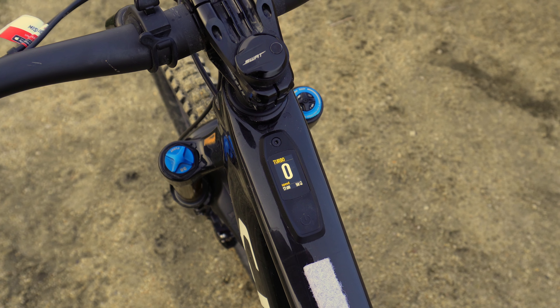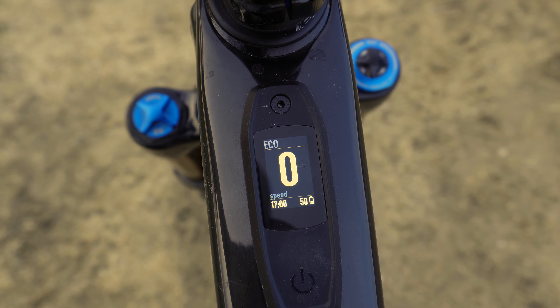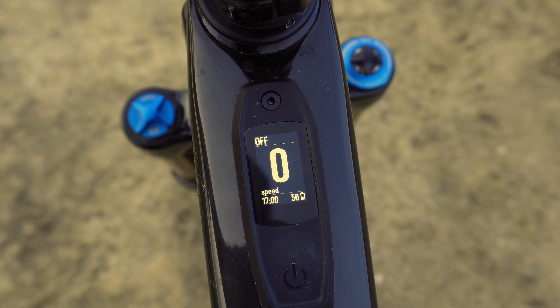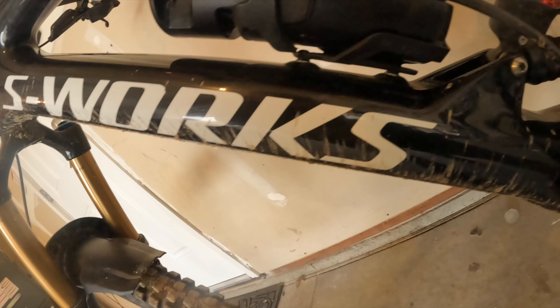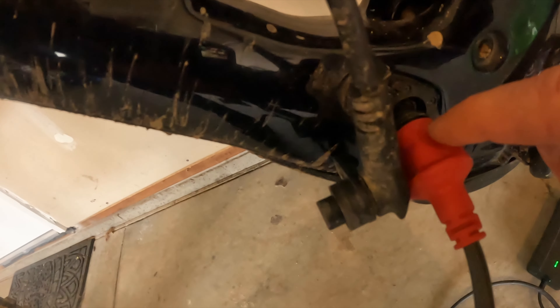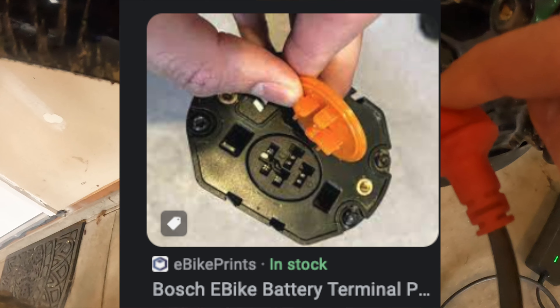I've tackled enough suspension rides to recognize a magic carpet when I feel one. The beauty of this ride may just be in the tune of the Fox Float X2 or the engineers at Specialized dialing in the rear axle path. Imagine a long-travel 29er with over 30 years of rear suspension mastery. Specialized, you've really brewed up a winner here — no disappointments. I vouch for it. It's practically an invitation for a gravity-defying adventure.